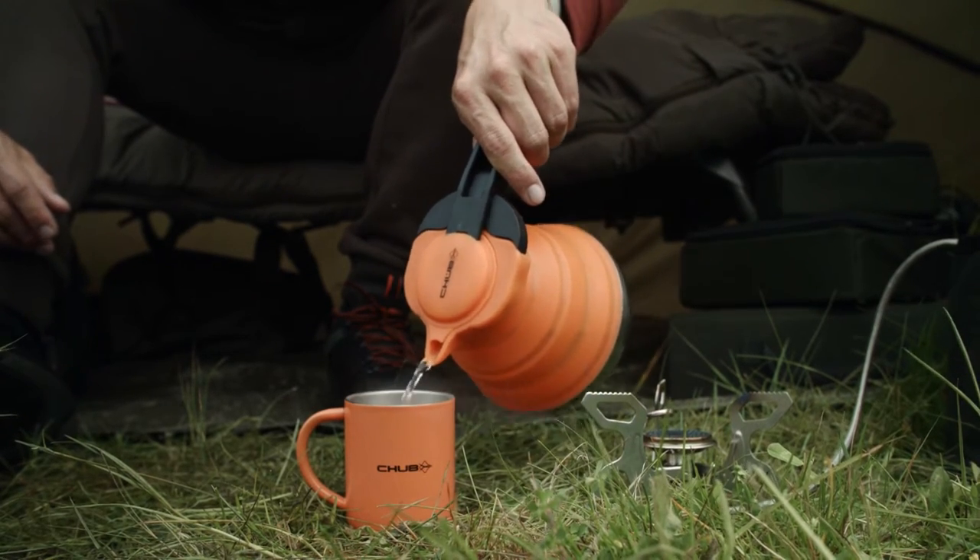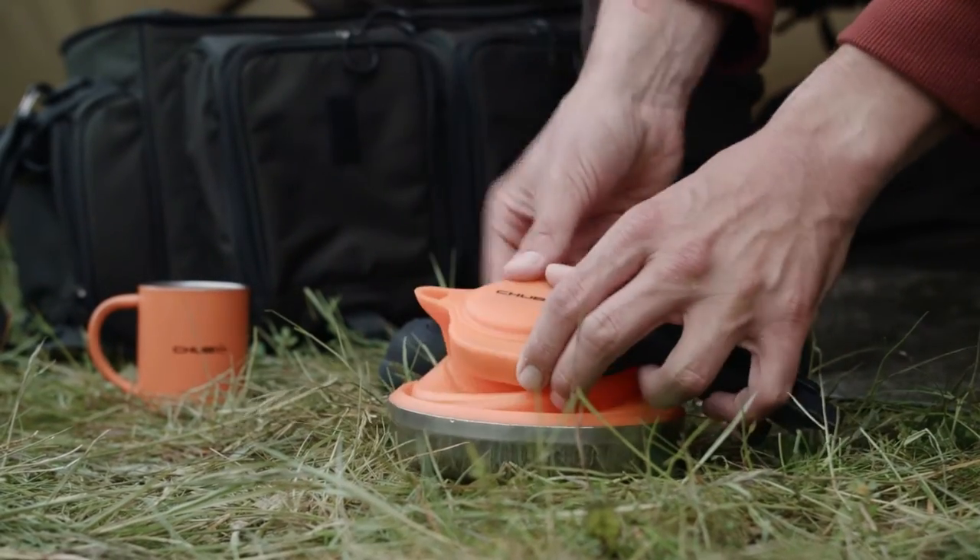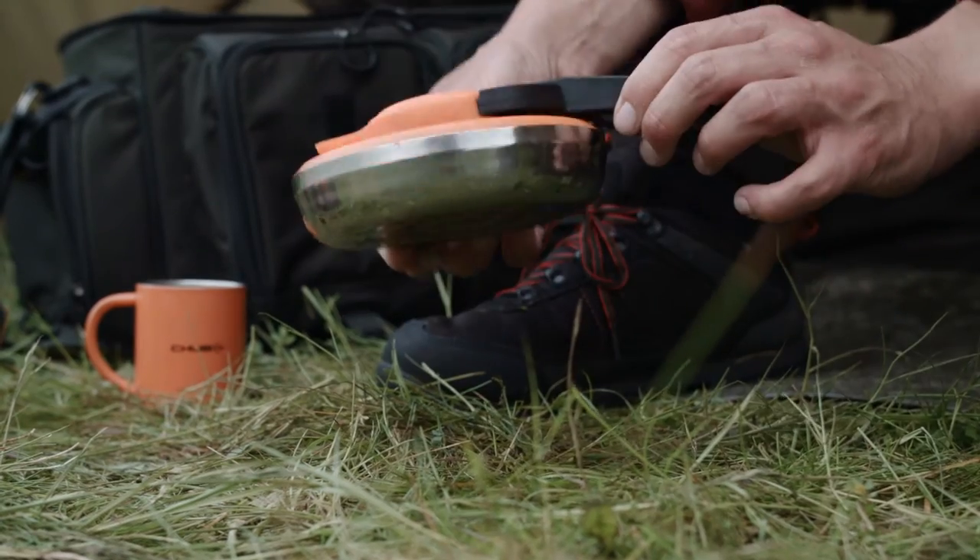For a portable kettle design — high quality, very durable and made of a foldable silicon material — the kettle folds down into a small package.